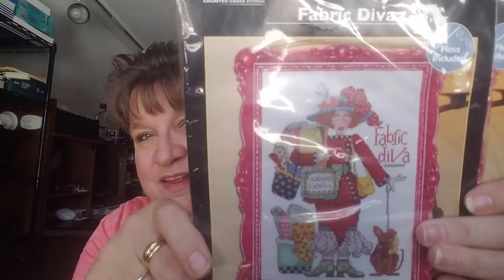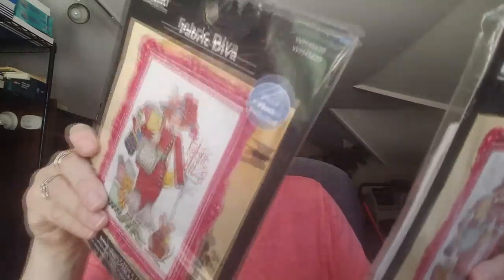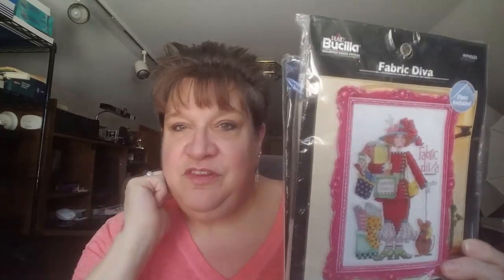I got two of these that say 'Fabric Diva' — also $7.99. The only thing that might slow them in selling is that standard cross-stitch is usually 14 count, meaning 14 squares per inch, but this one is 28 count — double that. So if your eyeballs can handle it. These are Alma Lynn designs, and I'm sure you've seen her distinctive sculpture and illustration style.